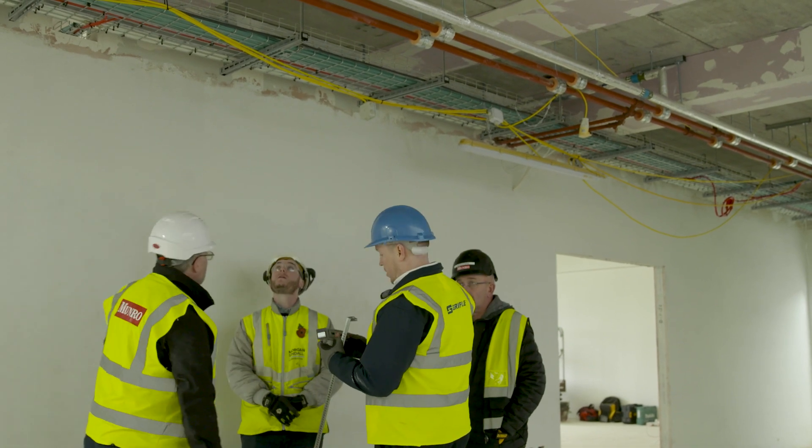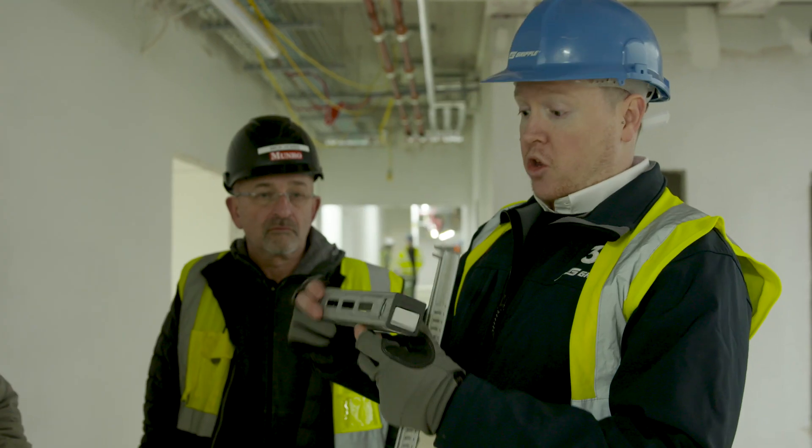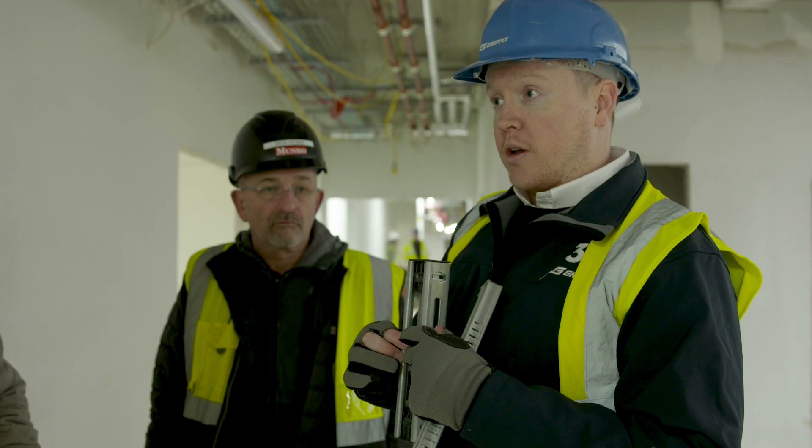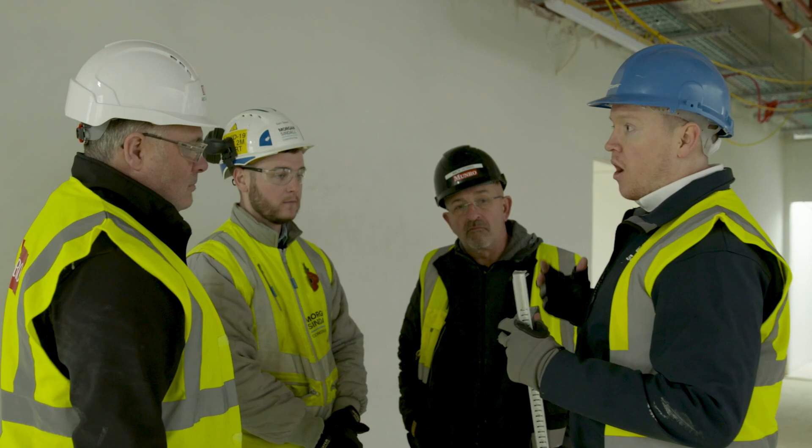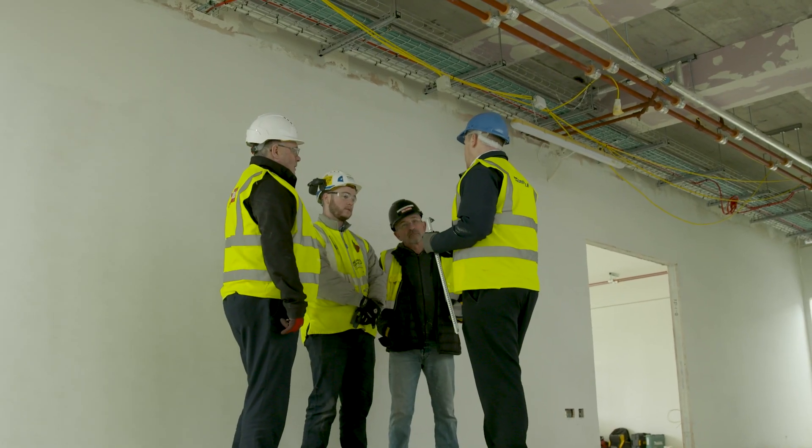Service has been great — whenever we've had any questions they've been keen to get a response back. Generally, speaking to the electricians on site who are actually using it on a daily basis, they can't say enough about it really.